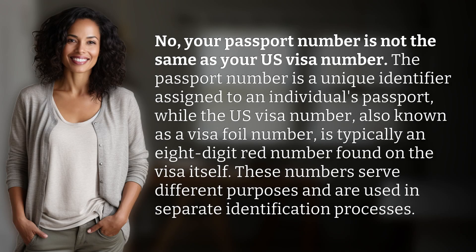No, your passport number is not the same as your U.S. visa number. The passport number is a unique identifier assigned to an individual's passport, while the U.S. visa number, also known as a visa foil number, is typically an eight-digit red number found on the visa itself. These numbers serve different purposes and are used in separate identification processes.